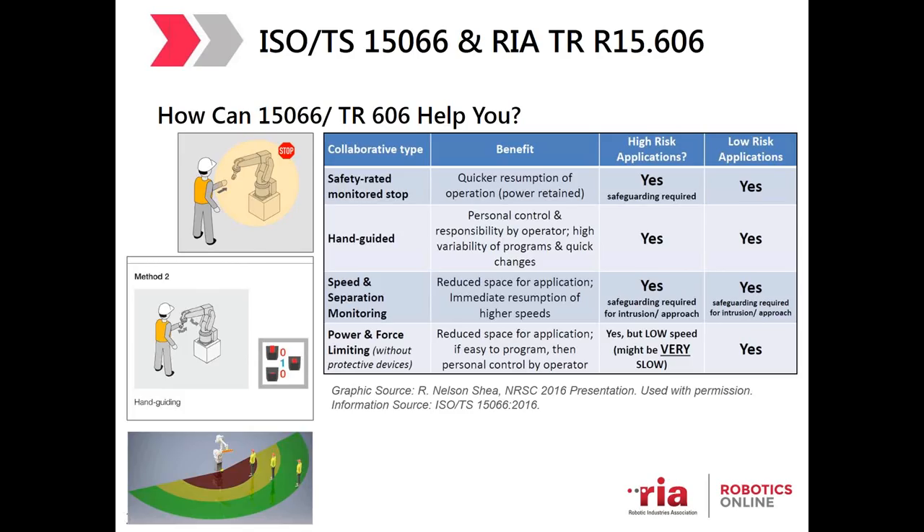At the time TS-15066 was being created, power and force limiting was primarily the only type of COBOT around, causing ongoing confusion. PFL robots typically have: limited payload capacity, limited size and mass of the robot arm, limits on pressure the arm can exert at its joints, rounded edges and corners, soft compliant surfaces, and are easy to program, integrate, move, and hand guide.